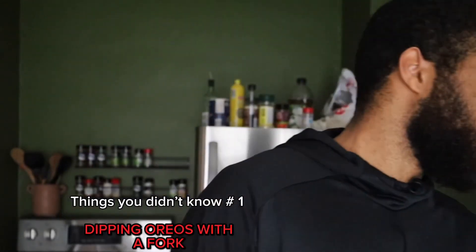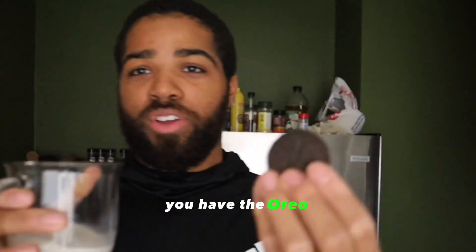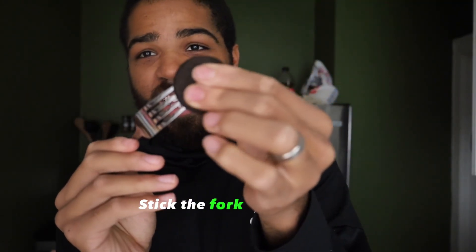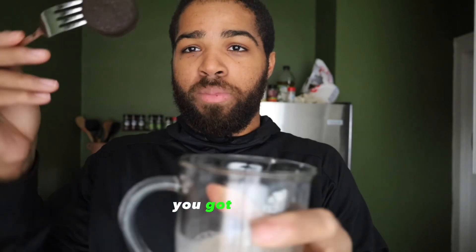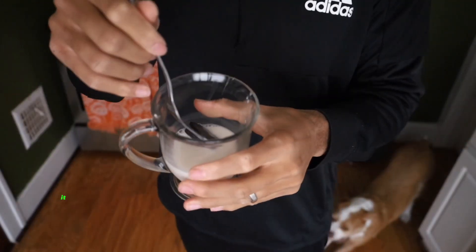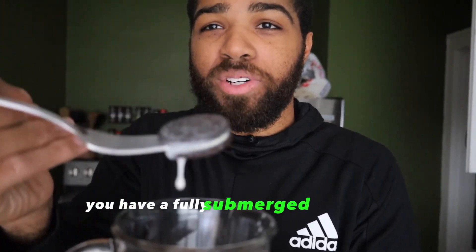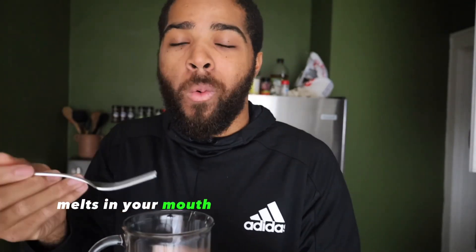First thing you've been doing wrong your whole life: these are Oreos. You eat Oreos the regular way, right? You dip the Oreo in the milk. But you can't put the whole Oreo in the milk unless you submerge your whole hand. So here's a tip — grab a fork, stick the fork in the Oreo, dip the Oreo in the milk, it's fully submerged. Eat it — it melts in your mouth.